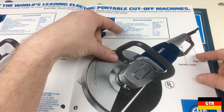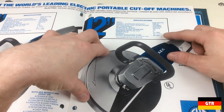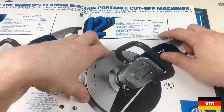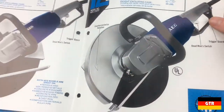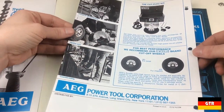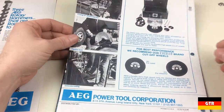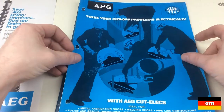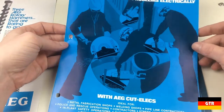And then the 12-inch looks like it's almost exactly the same specs. The only difference really is just the weight, but it just has a different gearbox in there. The condition of these is pretty amazing for being over 40 years old. This is definitely not something that most homeowners would buy — one of these cutoff saws is definitely for industrial work.